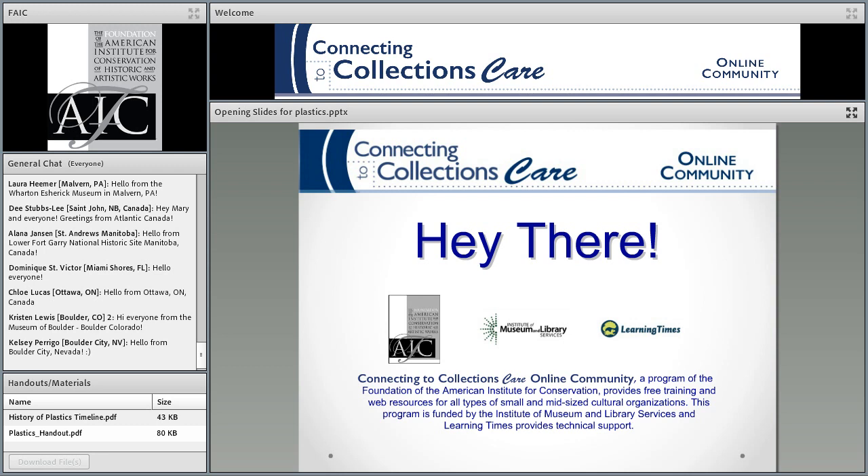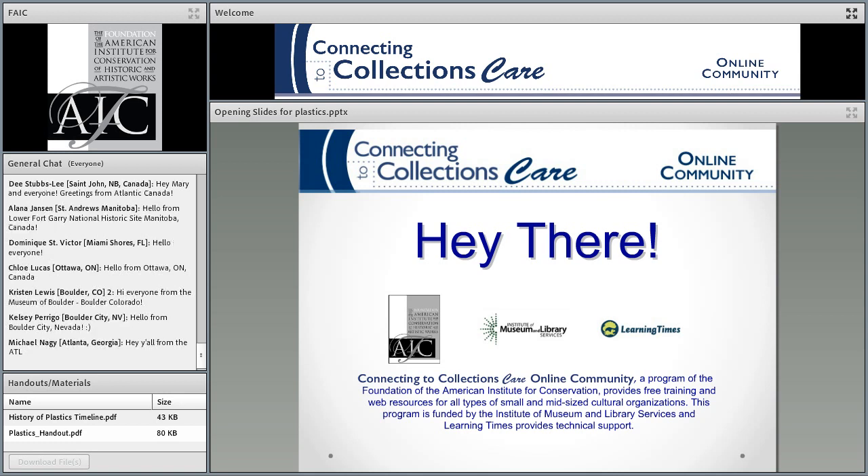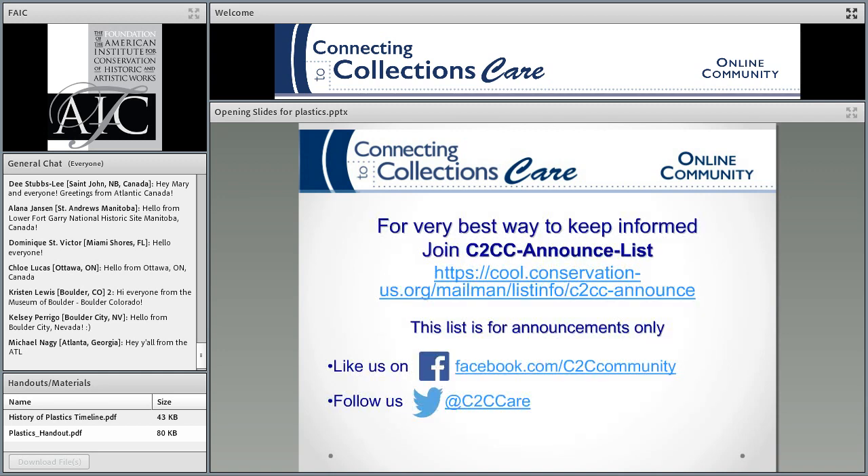I'm going to pass things along to your host, Susan Barter. Go ahead, Susan. Hi, everyone. I want to let you know that also below the general chat, there are two handouts. Please feel free to download those. And also, if you have any questions, put them in the chat box, and I'll make sure that we collect them to answer at the end of Mary's talk.